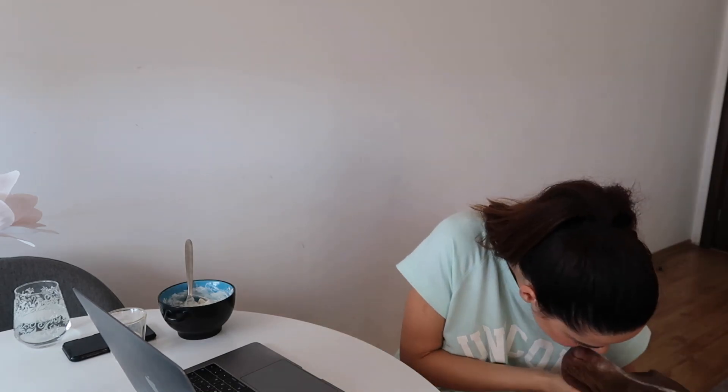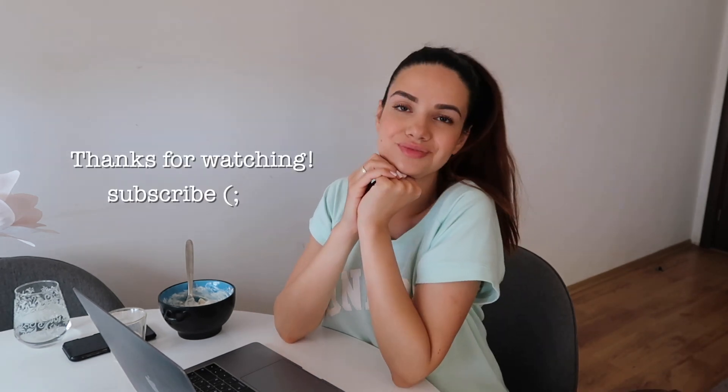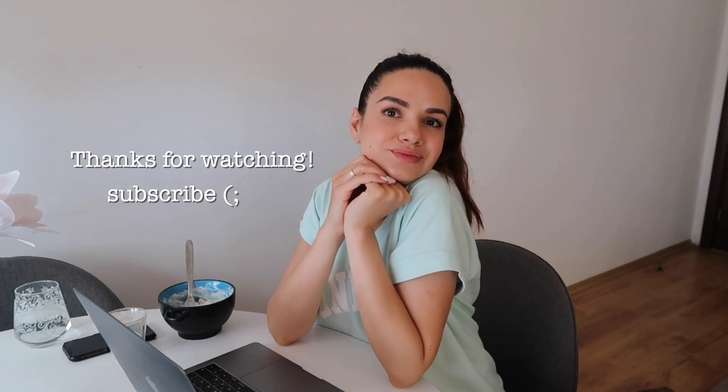I eat my breakfast and I always watch YouTube videos while eating — it's my tradition, basically I cannot eat if I'm not watching something. It's the perfect time to have a little break and catch up with my favorite YouTubers. After that it's time to get back to work, which is usually editing or shooting content for the day. So this is it for my summer morning routine video — I really hope you enjoyed it! If you did, don't forget to give this video a thumbs up and subscribe to my channel. Hopefully I'll see you in my next video, ciao!